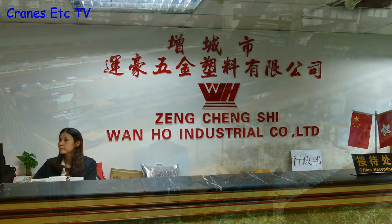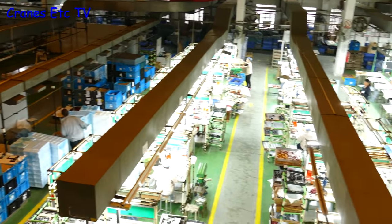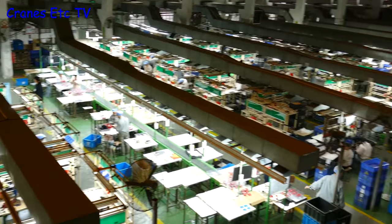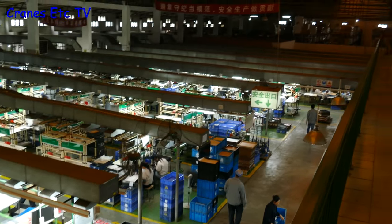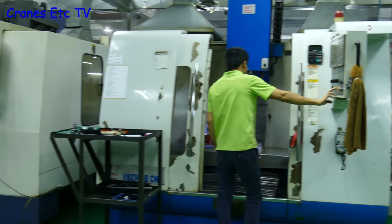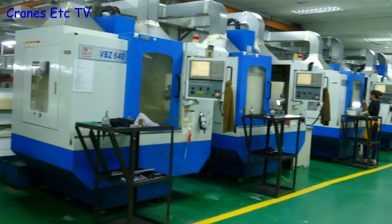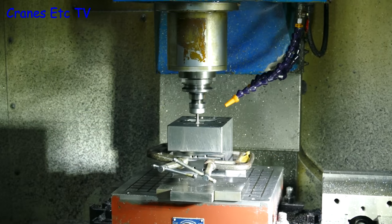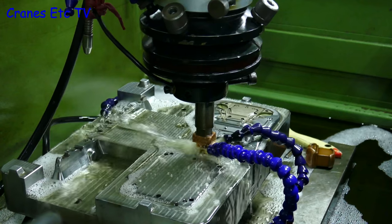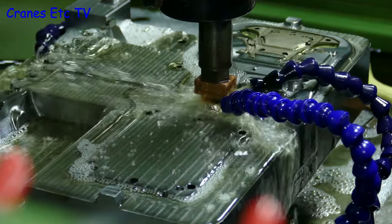After breakfast we're off to the Wan Ho factory - and what a big factory it is. There's a very large area for assembling models, but of course that's only the back end of the process. At the front end is making the tooling for the models, and there are whole banks of CNC milling machines. These are used to form the moulds which are used in the die casting process. The first stage is to use these machines to mill out the main mould parameters, and then electrical arc etching is used to add finer detail to the moulds.